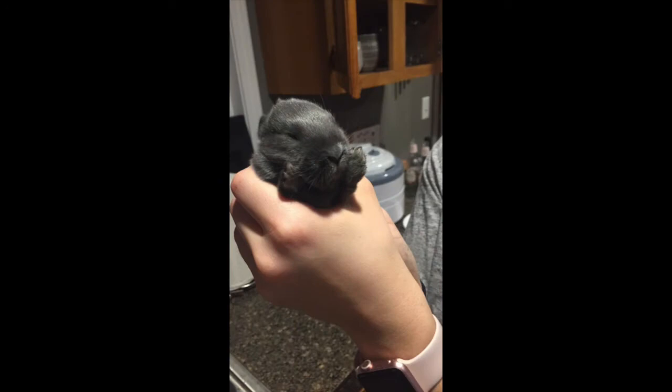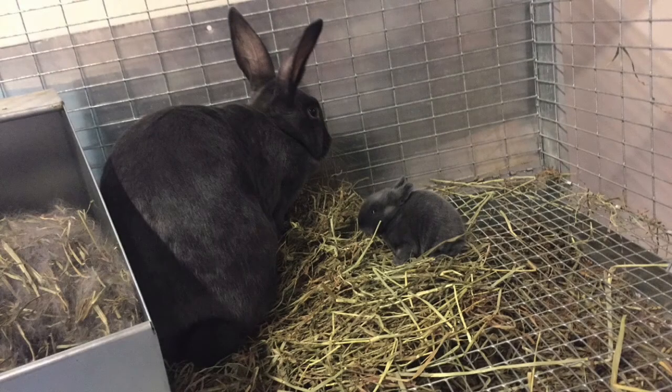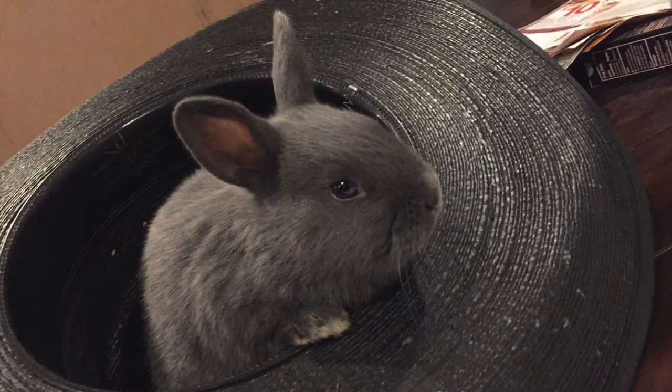I knew my doe was going to have rabbits soon — that's why she had the nesting box in there. Rabbits usually give birth pretty early in the morning. My does tend to give birth around 4 a.m., so by the time I got there, they were already on the wire for a couple hours. It's important to note: if you notice rabbits on the wire or not fully in the nesting box, there's a pretty good chance during cold season that they're very cold and have a high chance of dying if immediate action isn't taken.